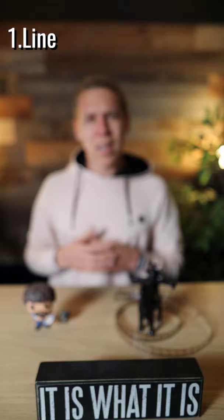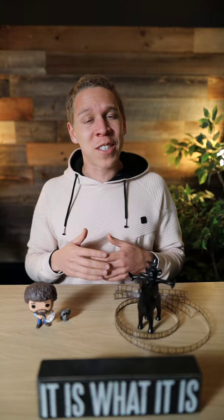And what are these seven different elements? Line, shape, form, texture, pattern, color, and space.